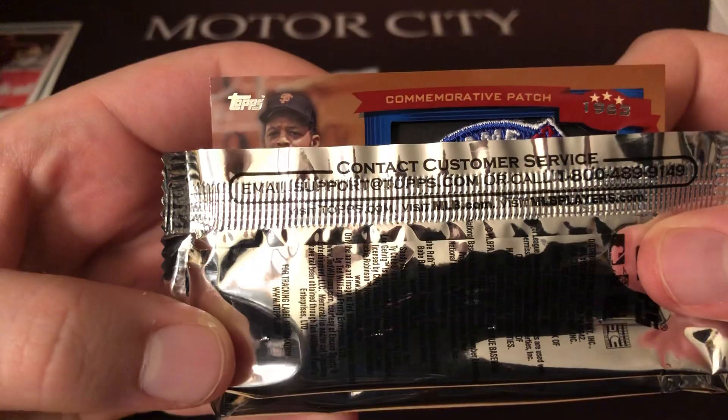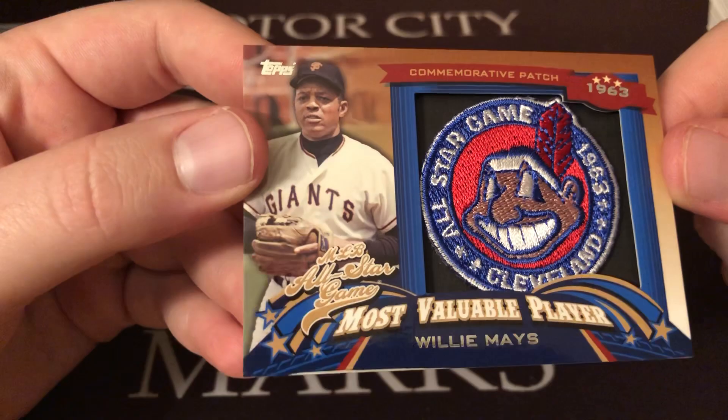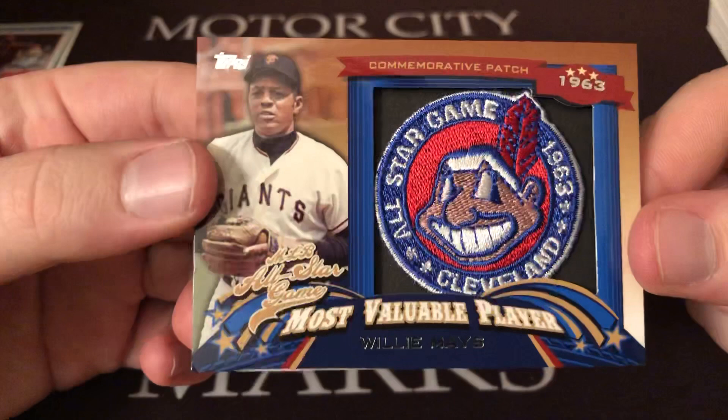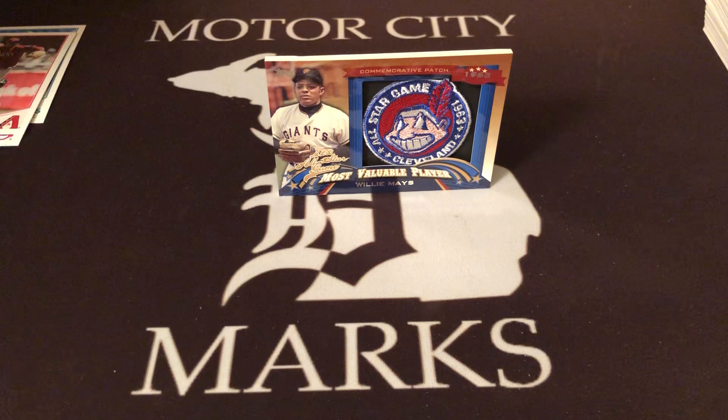The commemorative patch card is a San Francisco Giant — is it Mays or McCovey? It's Willie Mays, Most Valuable Player at the All-Star Game, 1963, with Chief Wahoo there. Not numbered, nothing crazy — just a classic card. That's what you get in your flagship Topps set; you're always going to get those commemorative patch cards.